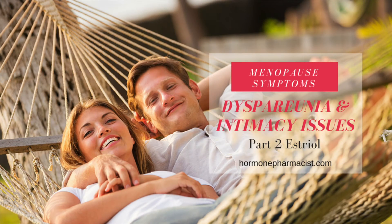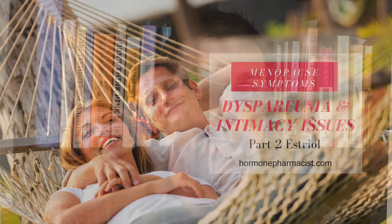Are you struggling with vaginal dryness, irritation, and maybe even painful intimacy? Hi, I'm Steve Goldring, the hormone pharmacist, and I'm here to talk with you about dyspareunia and how estriol may help with menopause vaginal issues.